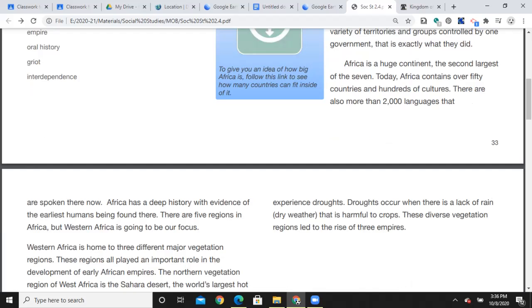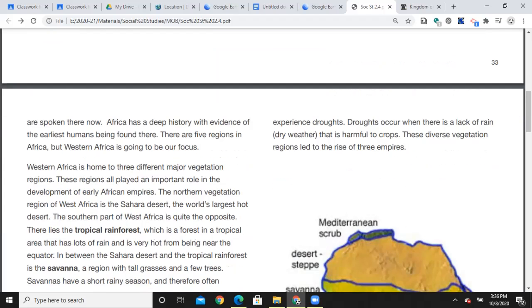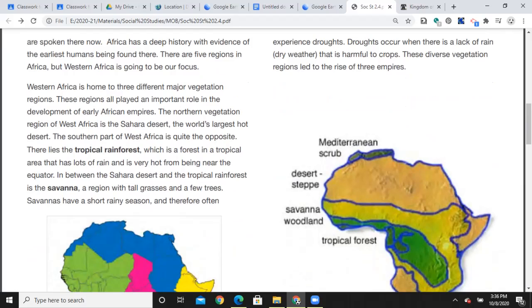Africa is a huge continent — the second largest of the seven. Today Africa contains over 50 countries and hundreds of cultures, and there are more than 2,000 languages spoken there. Africa has a deep history, with evidence of the earliest humans being found there. There are five regions in Africa, but Western Africa is going to be our focus. Western Africa is home to three different major vegetation regions, all of which played an important role in the development of early African empires. The northern vegetation region of West Africa is the Sahara Desert — the world's largest hot desert.